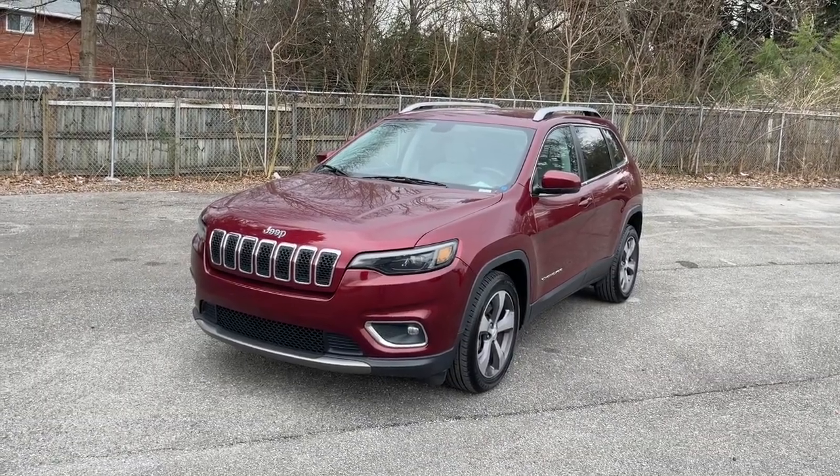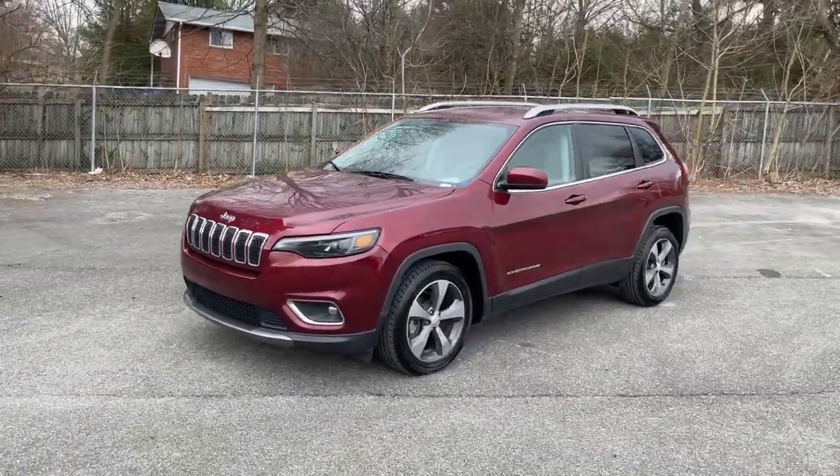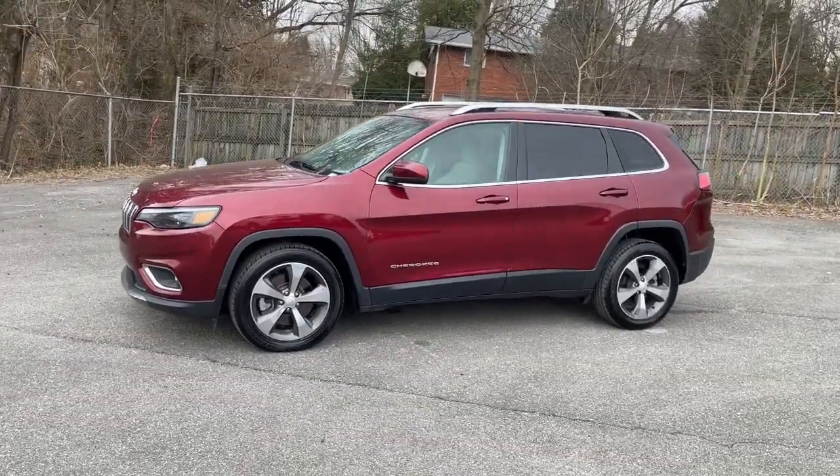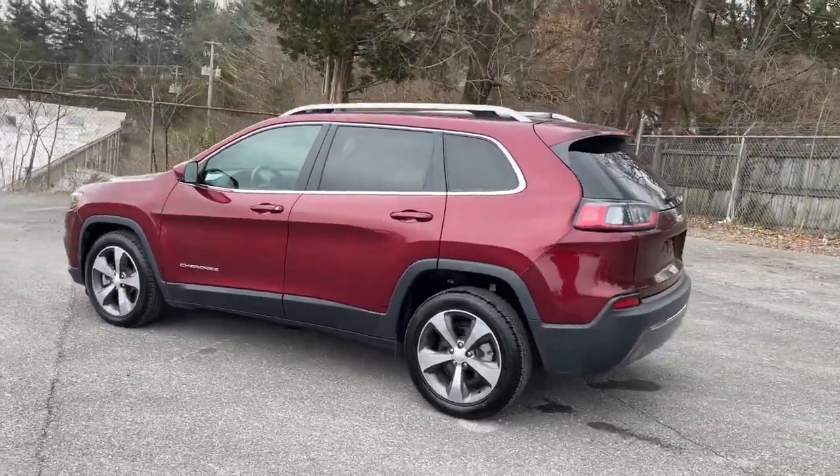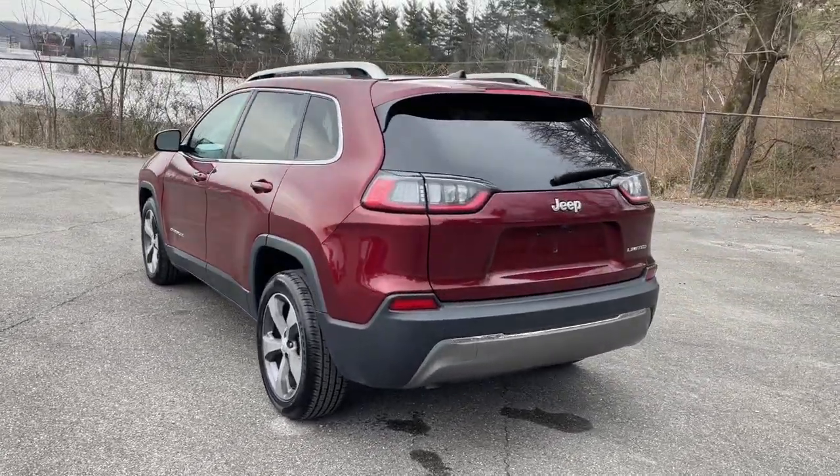Get a feel for the 2019 Jeep Cherokee. With less than 70,000 miles on the odometer, this vehicle provides excellent value. The Cherokee has your back on all your adventures.